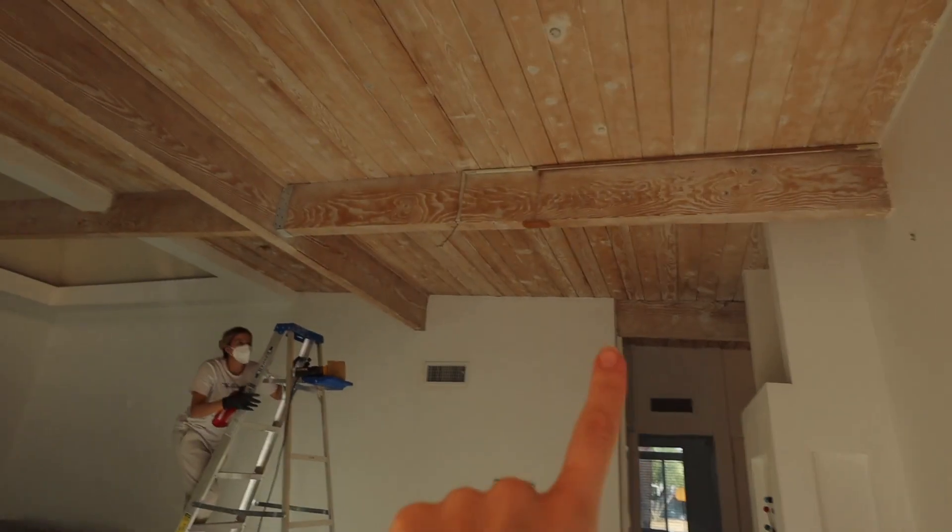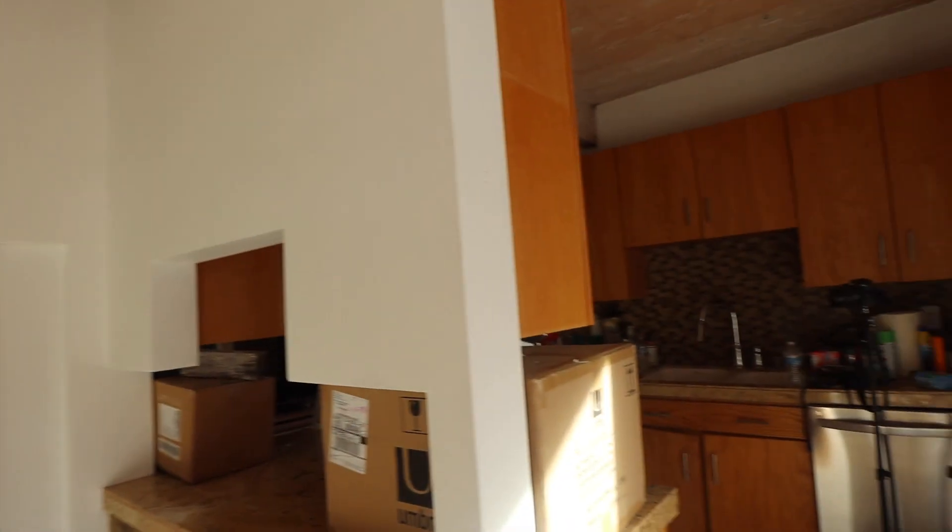We've sanded quite a bit now, and my dad is trying to take out the cabinets on that wall. Then we're going to start knocking it out — it's kind of tricky getting those cabinets out. The beams are sanded now, so let's try painting.